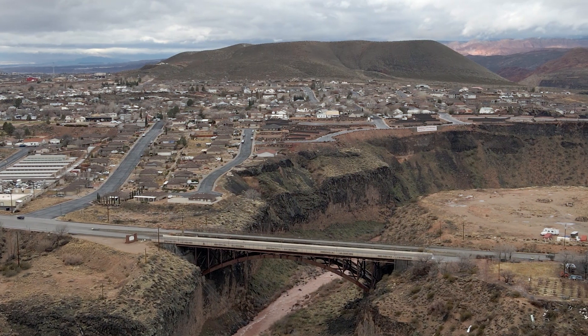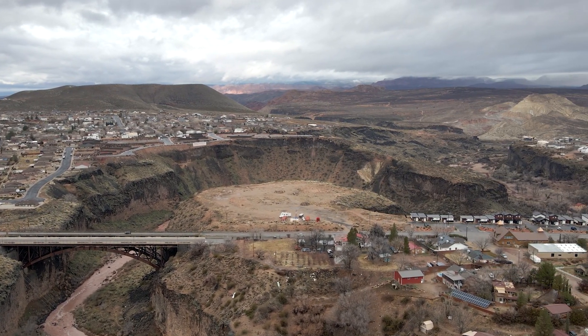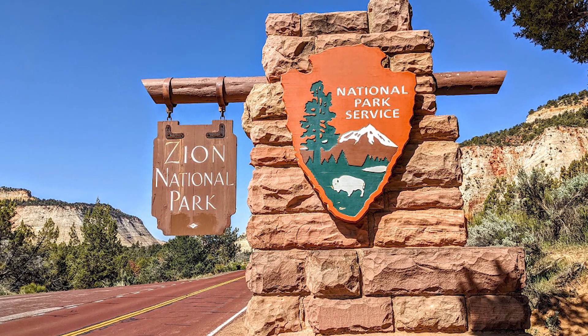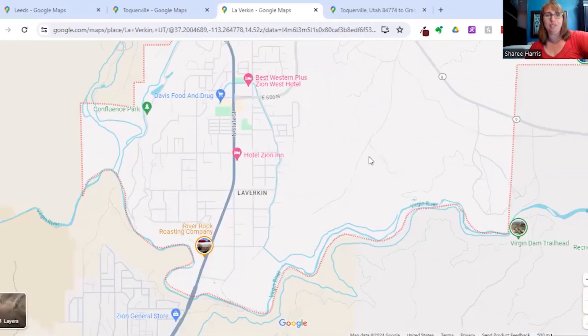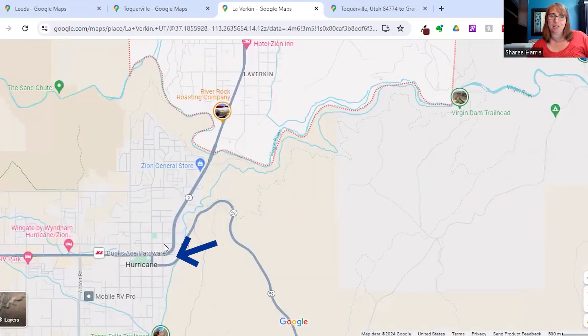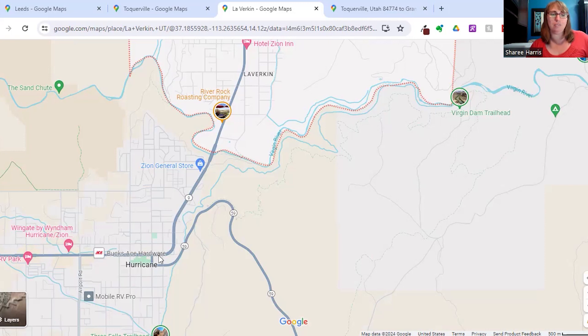You go through a bunch of little small towns — Virgin, Grafton, Rockville — and then up into Springdale and then the entrance to Zion National Park, which I love having so close for day trips. Another reason this road is so busy: if you continue on through Leverkin, you're into Hurricane, where the 17 becomes the 9, and then you turn up to the 59 — the road people take headed to Lake Powell or the Grand Canyon. Hurricane, also a smaller town, has a bunch of businesses through there as well.